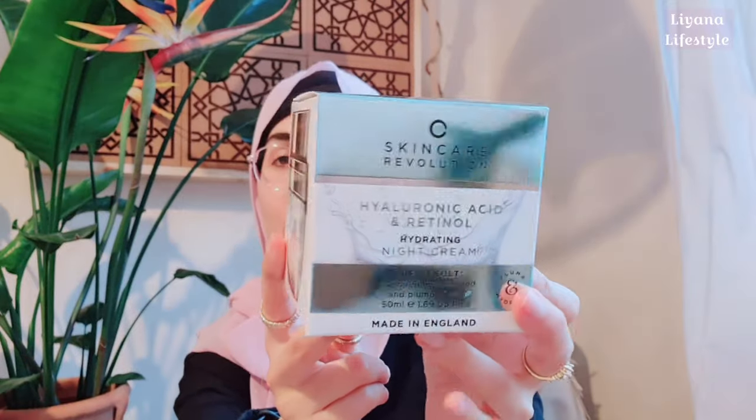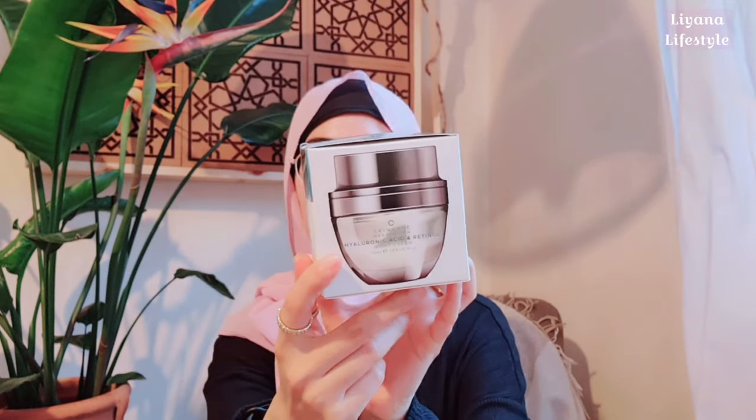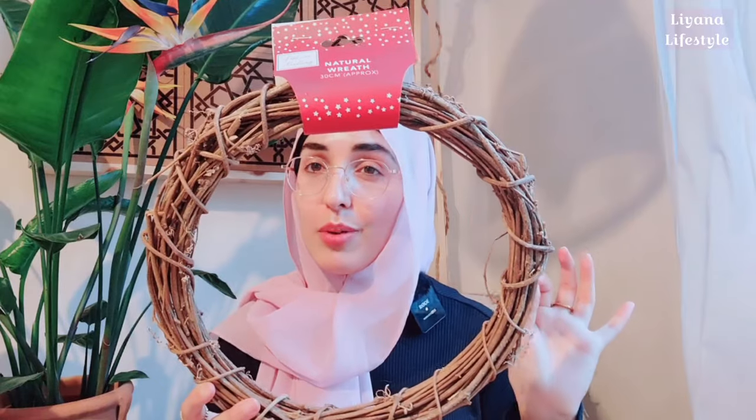I have two small items from Home Bargains. First, I have this hydrating night cream with hyaluronic acid and retinol — two really good ingredients. I really like Home Bargains skincare — such a good price and they always have really good things. It has instructions: step one cleanser, step two toner, step three serum, step four cream. I also purchased one of their wreaths — really cheap for the size, I'm guessing about one ninety-nine. It's thirty centimetres, so it's pretty big.